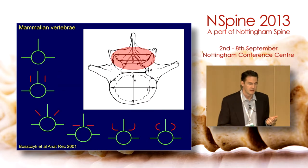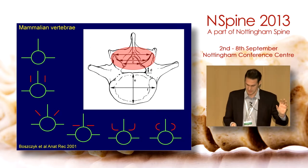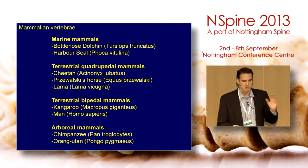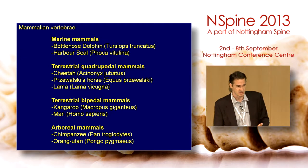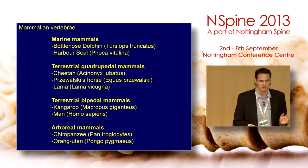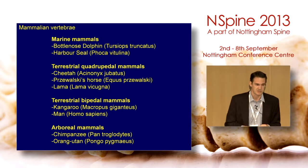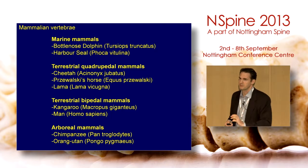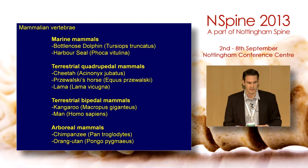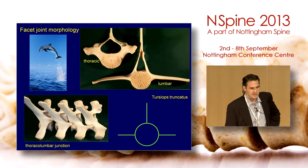Some work we did a couple of years ago looked at a range of species to find specific shapes predominant in mammalian species. We selected marine mammals — the bottlenose dolphin and the harbor seal — because arguably the influence of gravity has been reduced. We looked at quadrupedal mammals: the cheetah, Przewalski's horse (considered the forefather of modern horses), and the llama as a pacer. The terrestrial bipedal mammals were the kangaroo and man, and arboreal mammals included the chimpanzee and the female orangutan, because the female orangutan descends to the ground while the male remains on the ground most of the time.